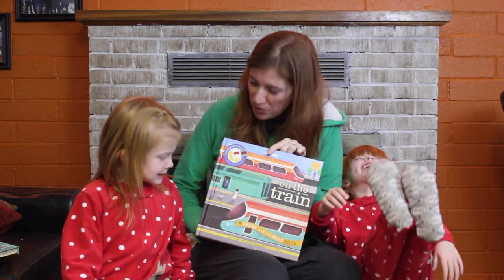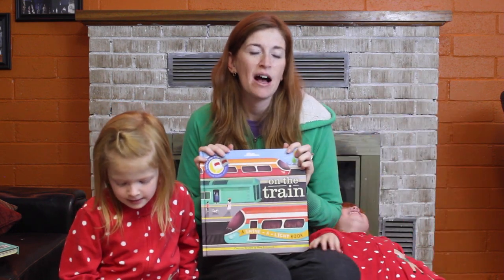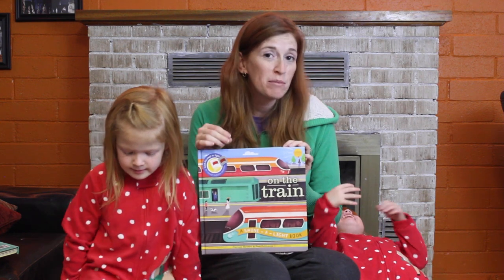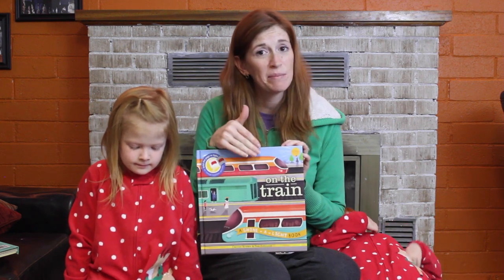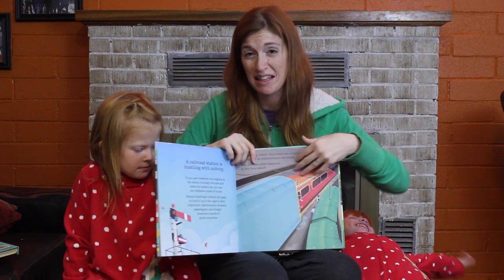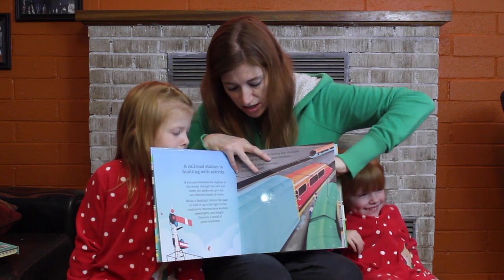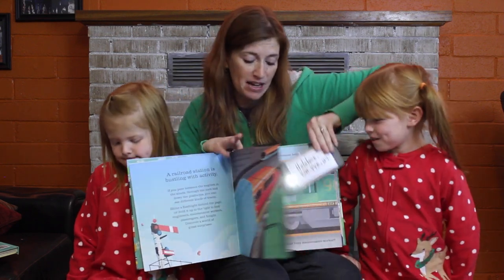Shine a Light books — we love shine a light books. We have a few of these in the series right now, and basically every time you turn a page, you shine a light behind it and there are hidden images on each one. The girls actually really love this one at bedtime — every time you read, you shine a light behind it and there are hidden pictures on every single page.